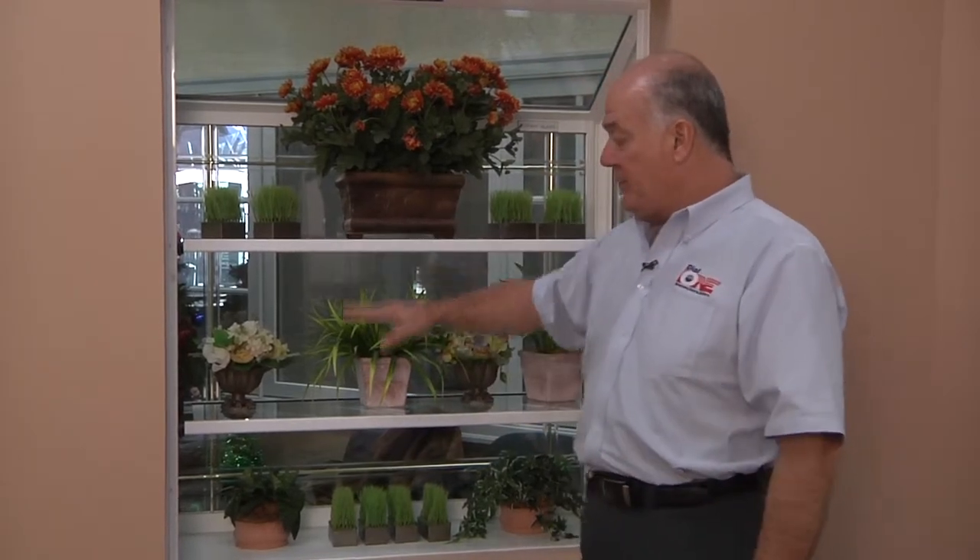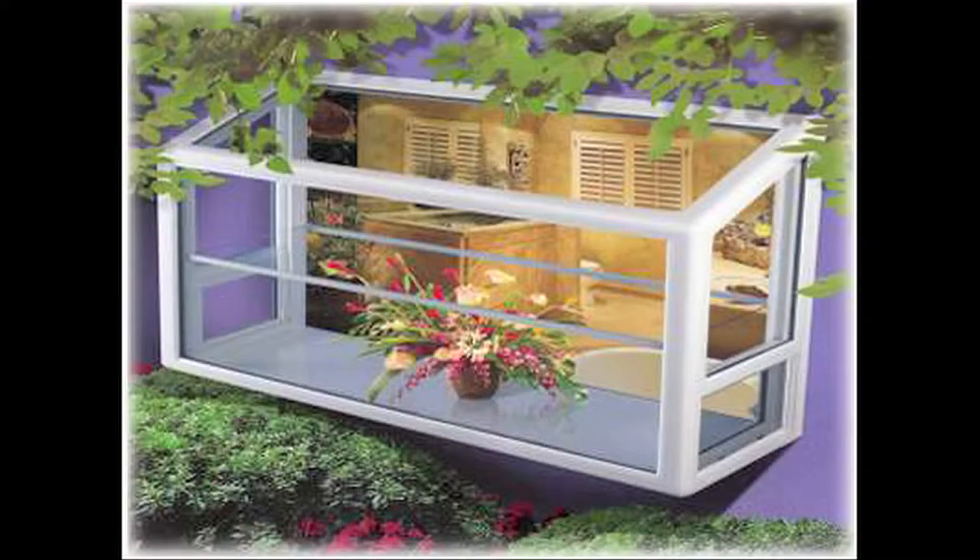We're standing on the interior of a Superior greenhouse window, or garden window. As you can see, this window projects to the outside 16 inches, so it gives you a nice interior volume area. The window has adjustable glass shelves that can be set to the height you want. For ventilation on the side, it has a single-hung sash that opens on both sides.